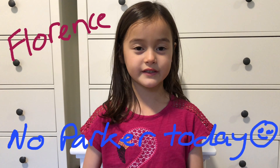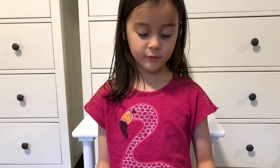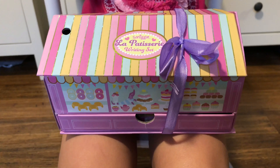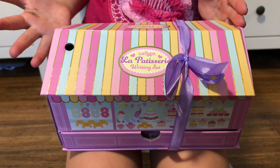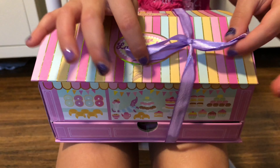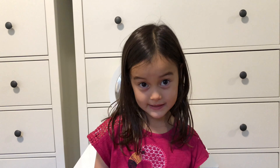Hey, my name is Florence. We are going to open the La Patisserie writing set. I love how the pastel colors are in a pattern, and I love how this bow is so purple. I love how Smiggle makes such beautiful stuff. Now we're going to open it up and see what's inside.